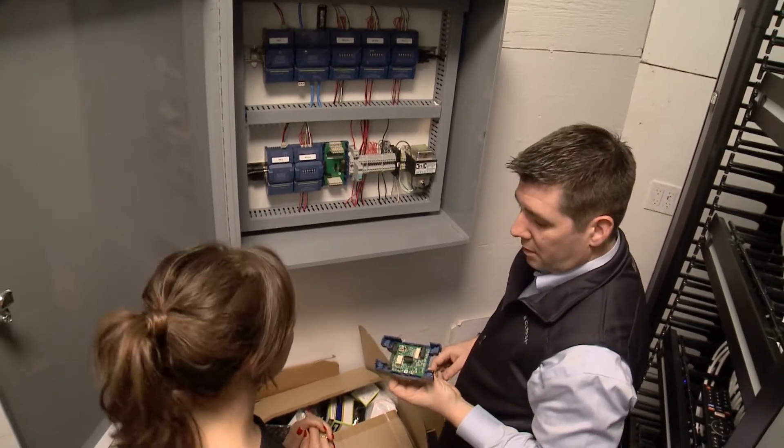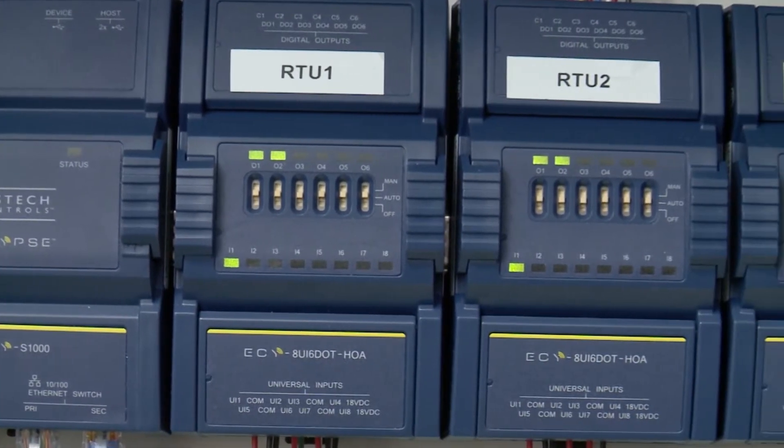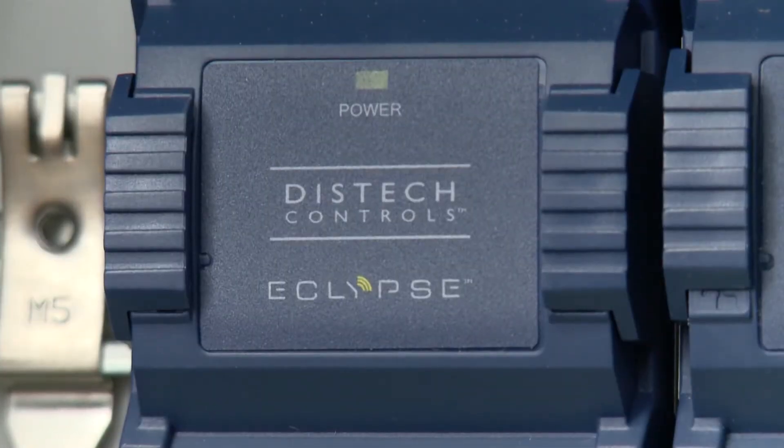This is pretty typical of a facility like this — this is all the controls, and I mean everything that's controlling all the air conditioning units and pulling all the data in. The data is actually archived within this unit.